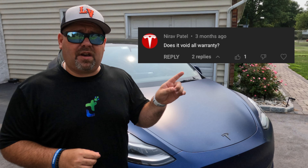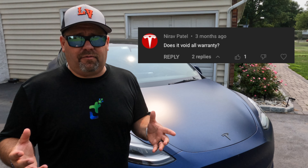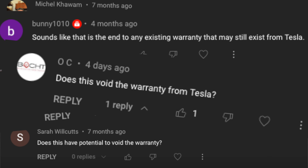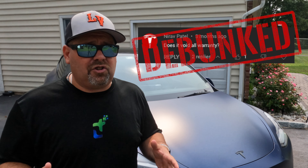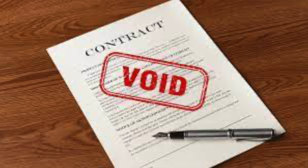This comment right here — if I had even a dime for every time this comment popped up on any one of our accessory videos, well, I'd be able to do YouTube full-time. Today we're gonna debunk the myth that if you do a modification to your Tesla, or any car for that matter, that it will void your warranty. Because it's just not true.